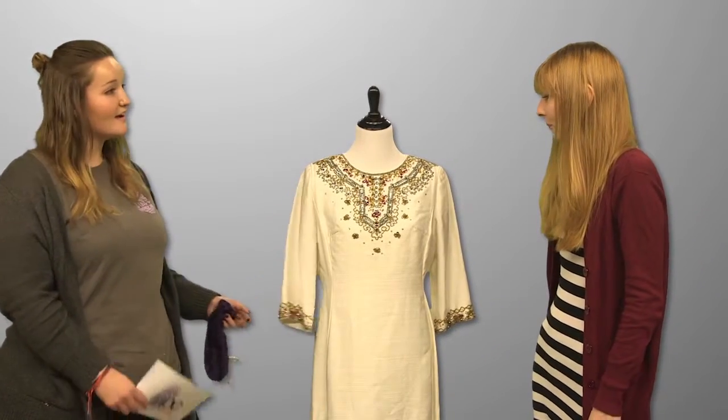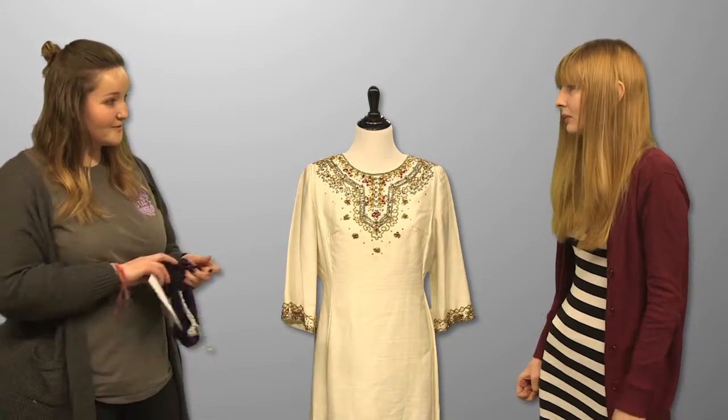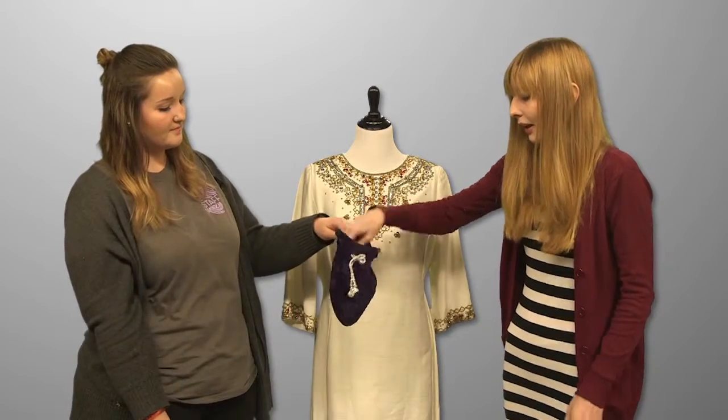So now we have an accent color that you have to add into. Are you ready for that? Yep. Green. Green. That's my favorite color.